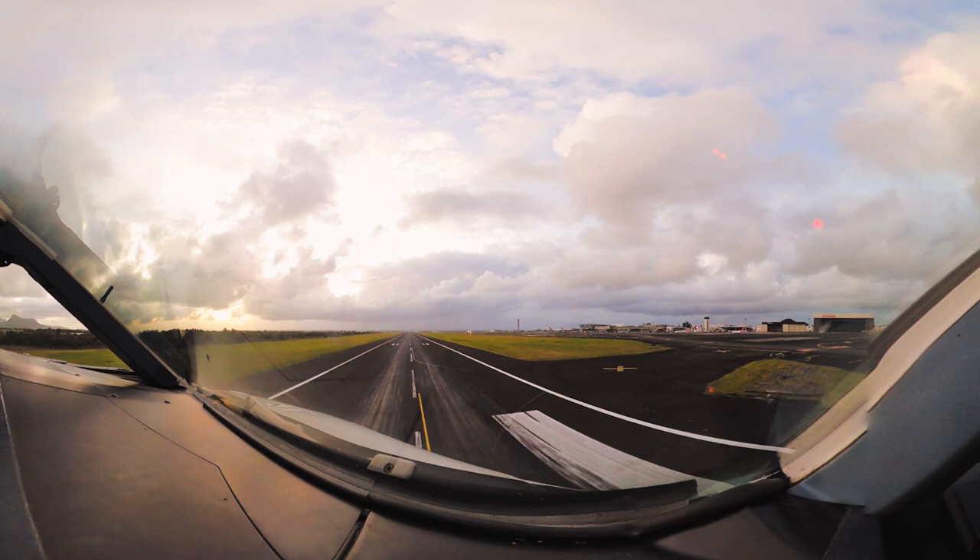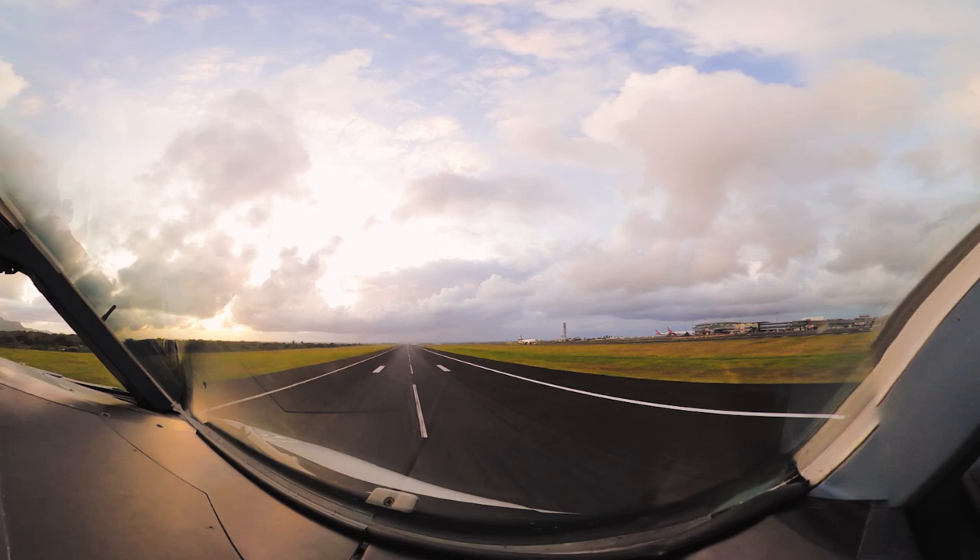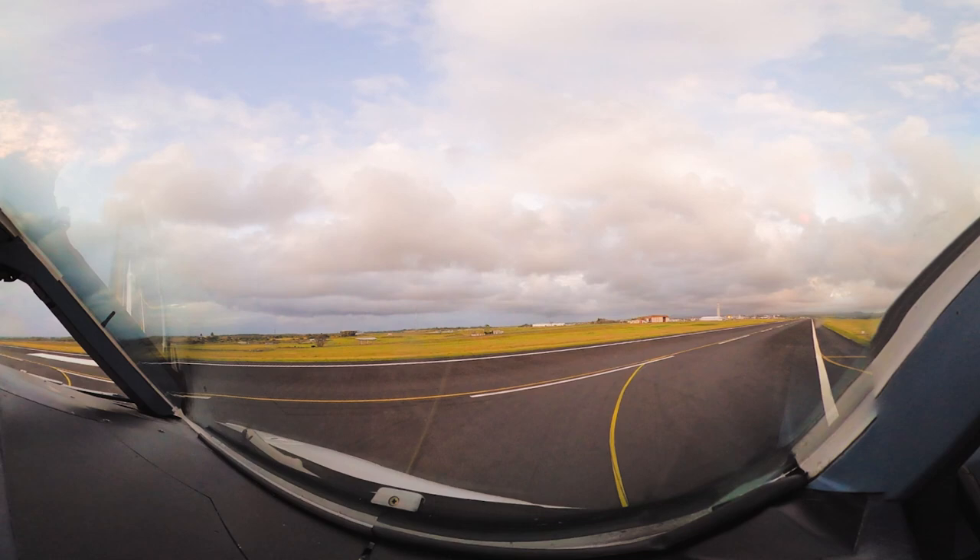What a beautiful landing by the captain. We then made our way via Delta — which is that exit right there — onto Yankee to the right, all the way up to Hotel coming up right in front, then into parking position 12.